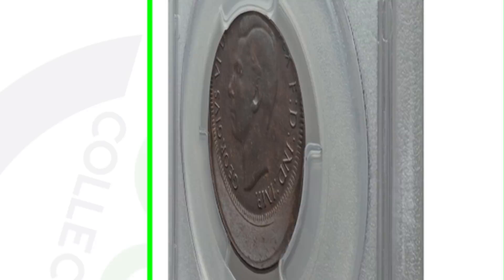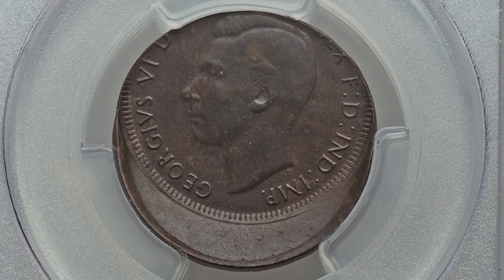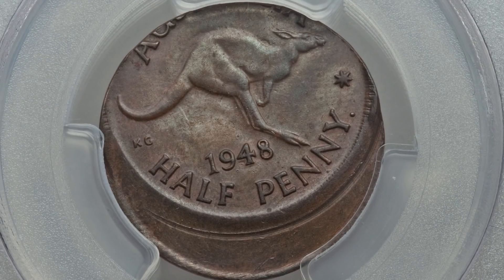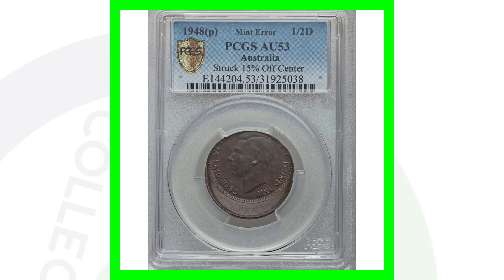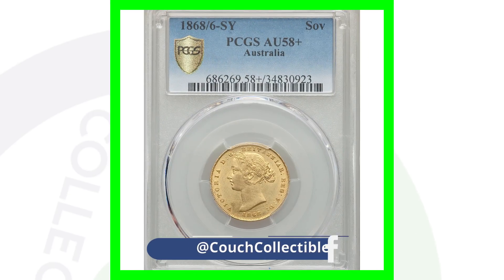Moving on to a 1948 half penny coin, graded at About Uncirculated 53. You can see that the coin has been struck off-center — to be exact, 15% off-center. Because of that mint error, this coin sold for a little over $95 as well, also almost a $100 coin.